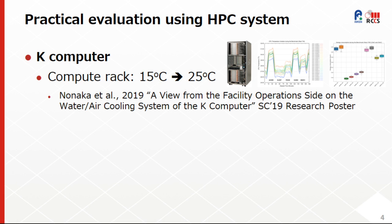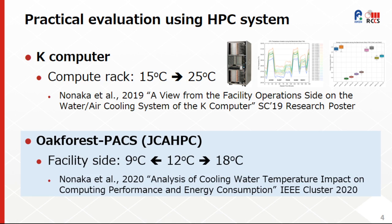As an example of practical evaluation within limited conditions, we can cite the K-Computer case, where the inlet water temperature of a compute rack was increased by 10 degrees Celsius, but it was still within the acceptable operational range. Another example is the use of the Oxford SPAC supercomputer, operated by the Joint Center for Advanced HPC, and the details can be found in the short paper we presented at the cluster conference.